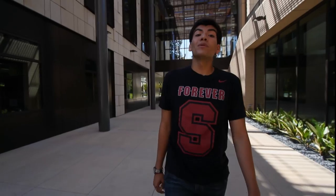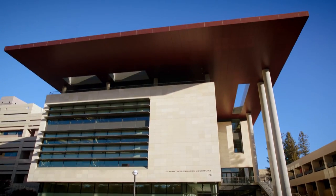The Stanford Law School is the oldest professional school of the university. Notable alumni include three U.S. Supreme Court Justices. The Stanford School of Medicine is a world leader in medical training and research.